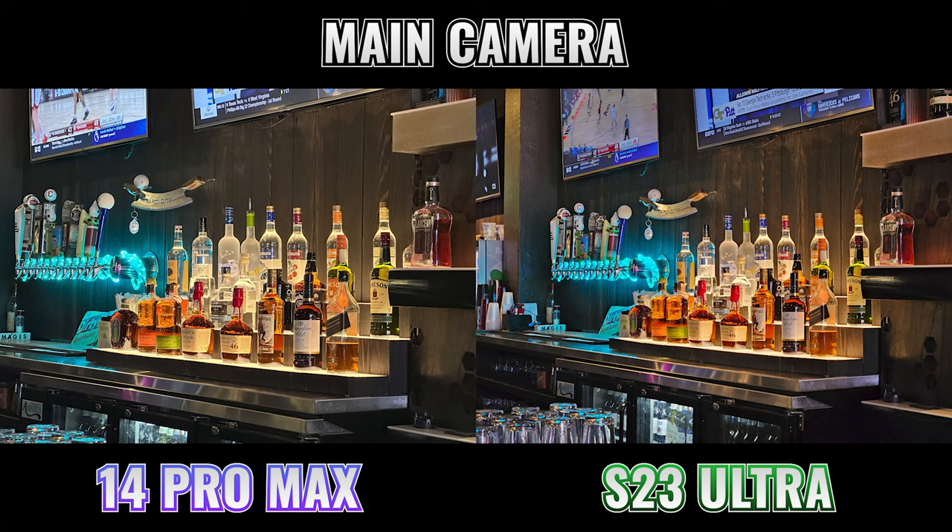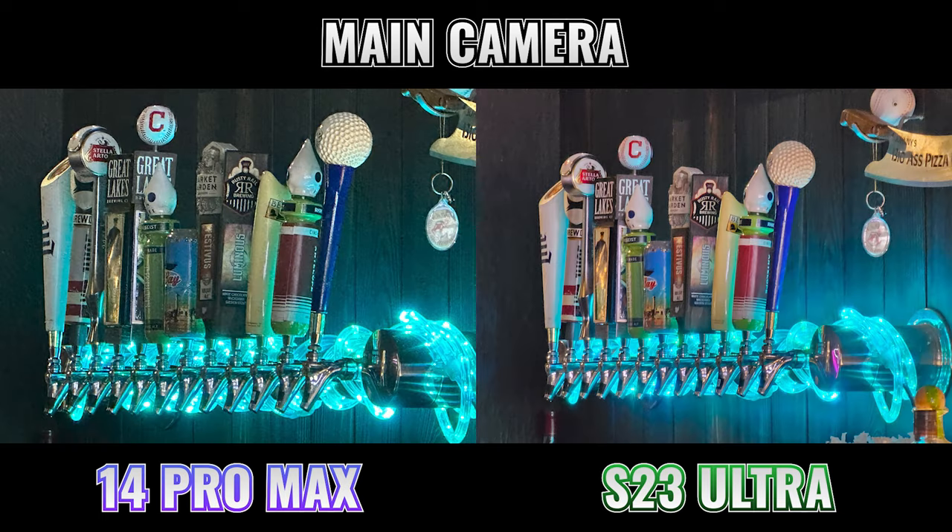It was time to go inside because it was getting really cold. I wanted to get some food, and this was a good opportunity to check out low light performance on the 3x zoom — both phones did a very good job. But when we go to 10x, again it's a very easy win for the S23 Ultra.